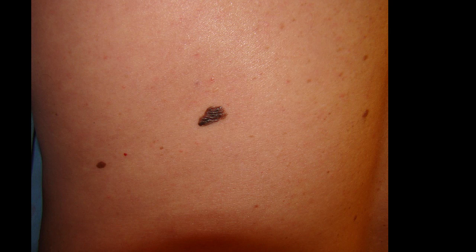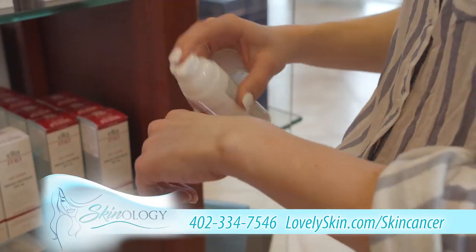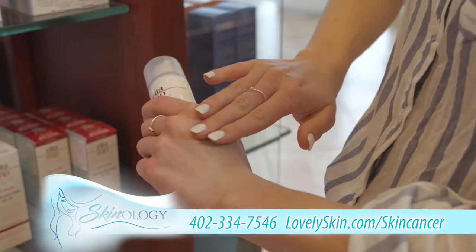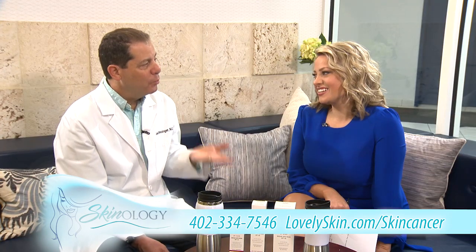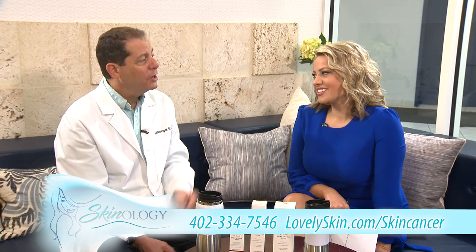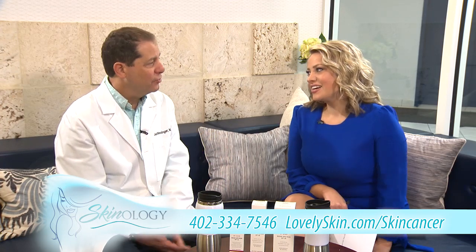It's very important to watch for a mole that is changing or a mole that is bleeding. Any changes on moles that you are concerned about, come in and see about it. And of course, make sure you use sunscreens — it's so very important. Those are the things we want to encourage people to be very careful about, and see a dermatologist if you have a concern about a mole.